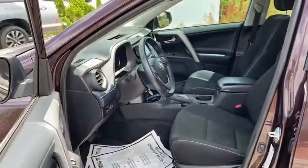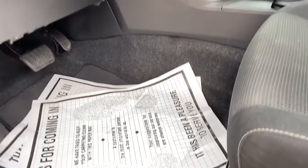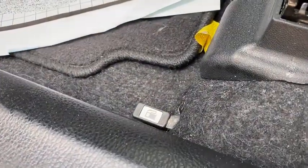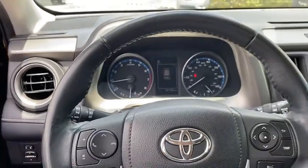Here are some of this vehicle's great options: traction control, dual airbags, leather-wrapped steering wheel, alloy wheels, power steering, cruise control, four-wheel disc brakes, electronic stability control, CD player, fog lights.